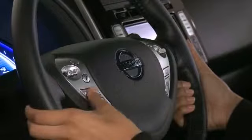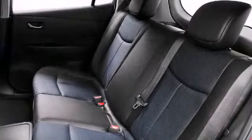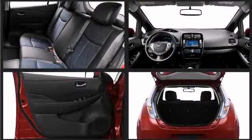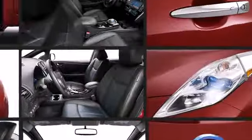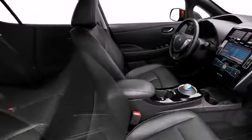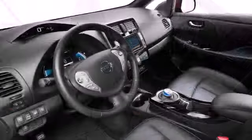The spacious cabin provides ample passenger volume. With the rear seats folded down, this hatchback provides utility and flexibility often associated with larger vehicles. This model accommodates five passengers comfortably and provides features such as heated front and rear seats, rear wipers, and leather upholstery.